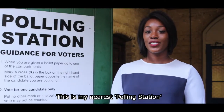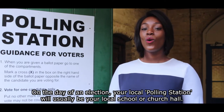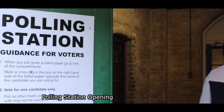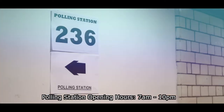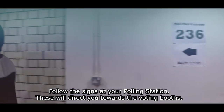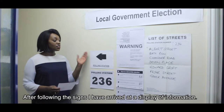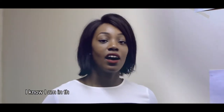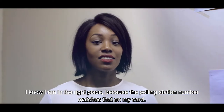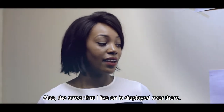This is my nearest polling station. Your local polling station will usually be your local school or church hall. After following the signs, I have arrived at a display of information. I know that I'm in the right place because the polling station number matches that on my card, and also the street that I live on is displayed over there.